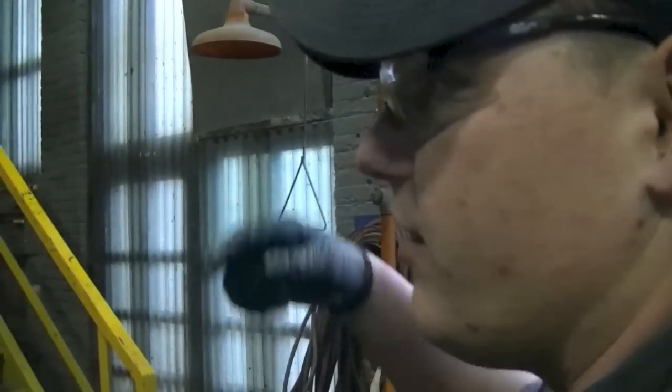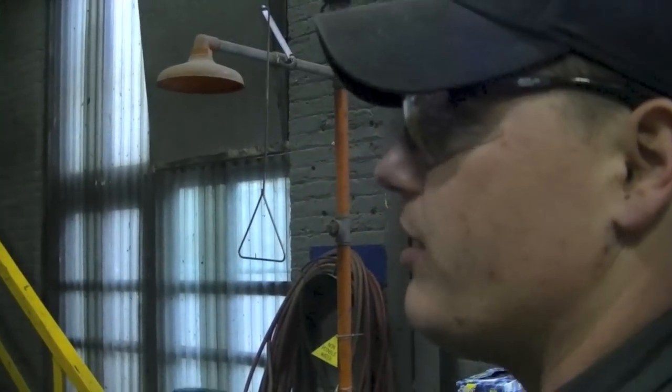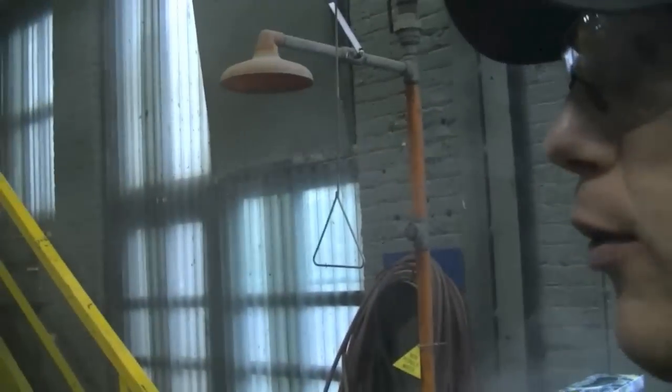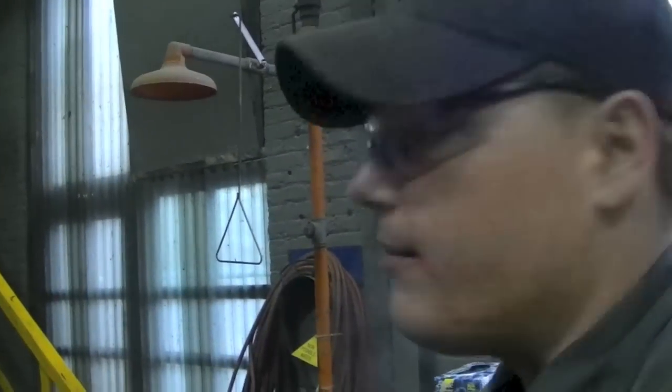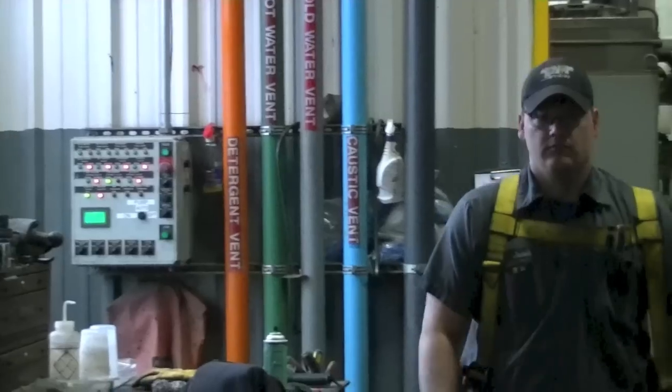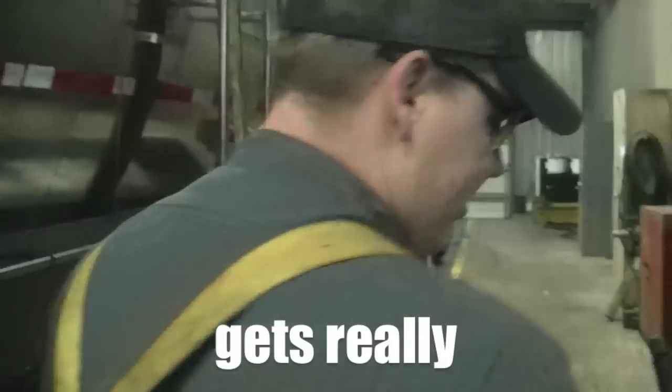This is a recycling system — our caustic and detergent recycles. We'll continue to use it for about 30 to 40 washes and then replace it. This will probably run for about 15 minutes, and then I'll flush it again, dry it, and it'll be complete. It's kind of hard when it's a detergent wash because as the detergent agitates it gets really sudsy.